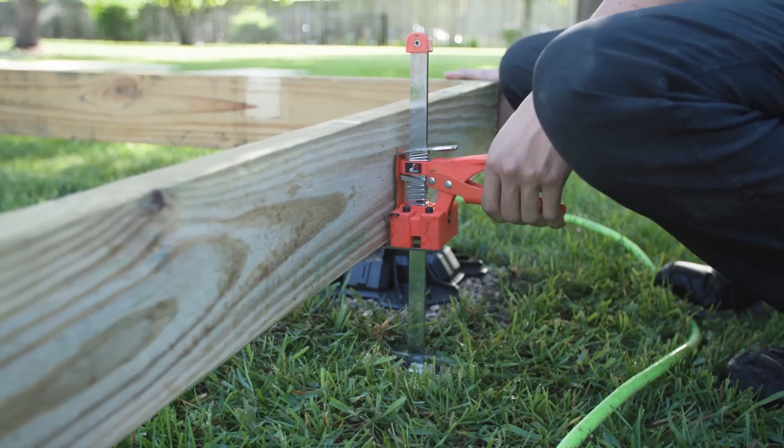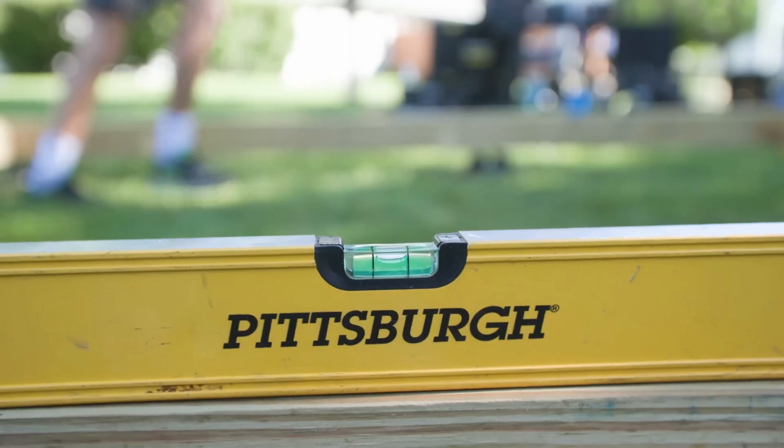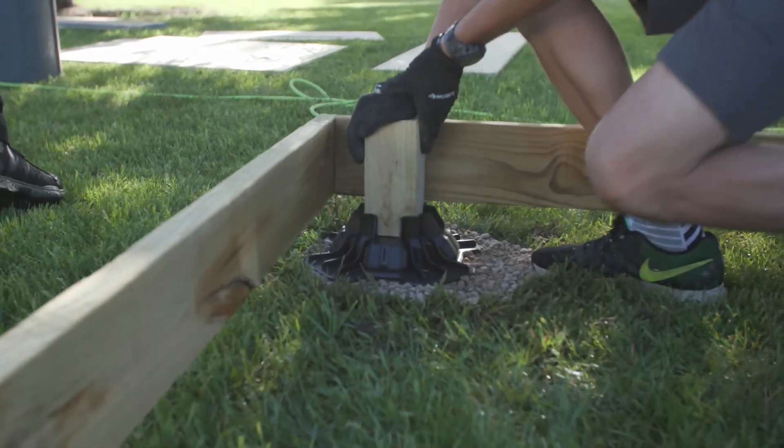Positioned 5 cm above ground level, they provide excellent stability and protection from moisture damage. These blocks represent an environmentally conscious choice, being manufactured from recycled plastic materials.